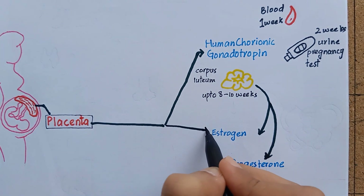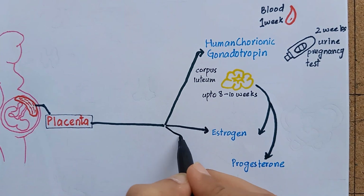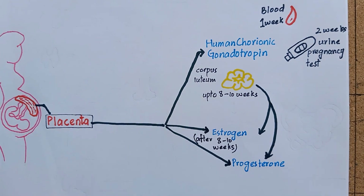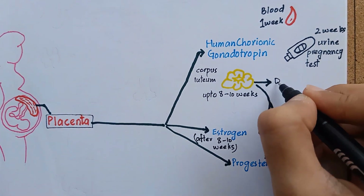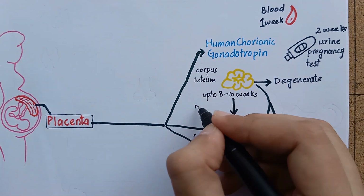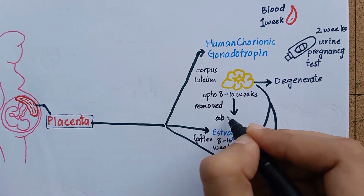After the first 8-10 weeks, the placenta synthesizes its own estrogen and progesterone to maintain pregnancy for the rest of gestation, and the corpus luteum degenerates. If the corpus luteum is removed before 8-10 weeks, spontaneous abortion occurs always.